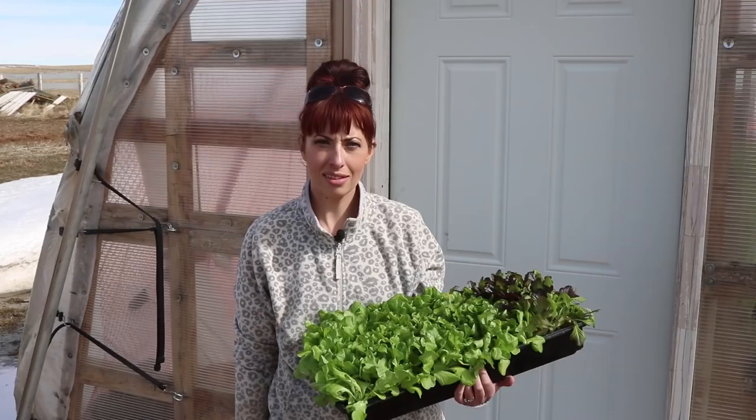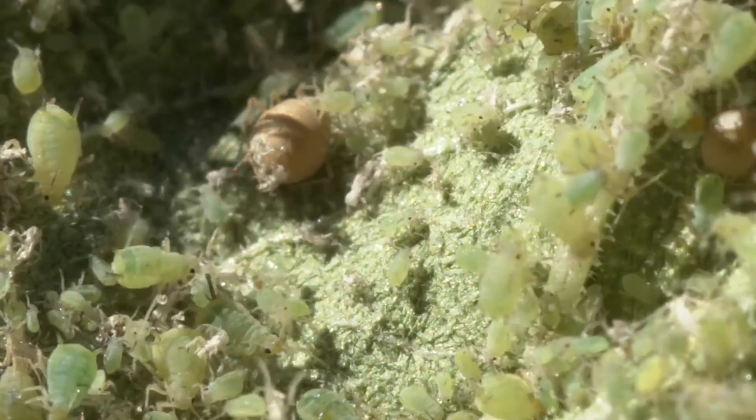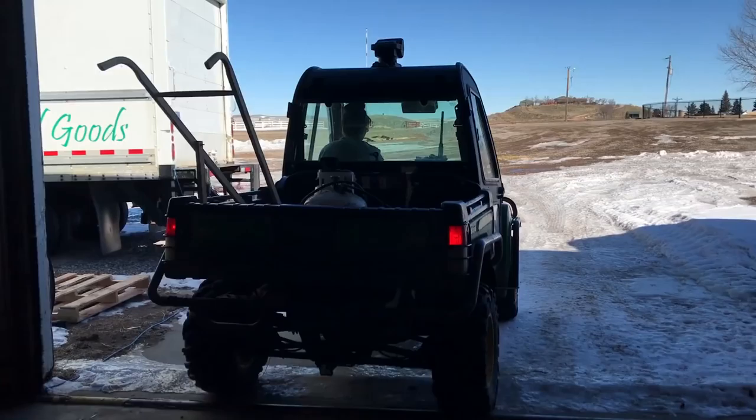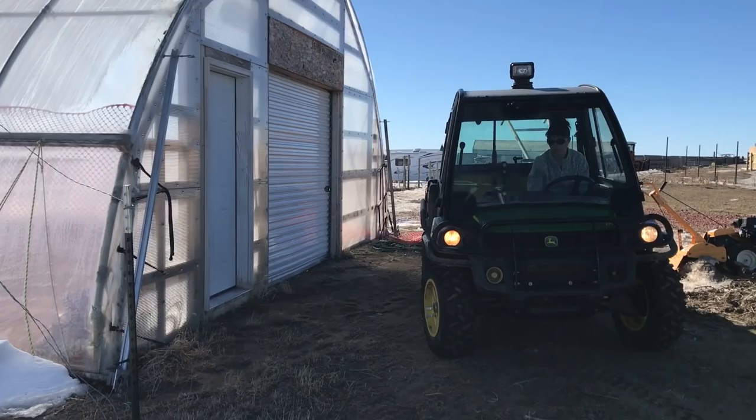Hi, I'm Erin. The goal today is to get this lettuce transitioned into being ready to be planted into the high tunnel. For that to happen there's a lot to do and several steps to take on Our Wyoming Life. This is the second spring that we've grown lettuce and spinach and radishes well before our last frost date.